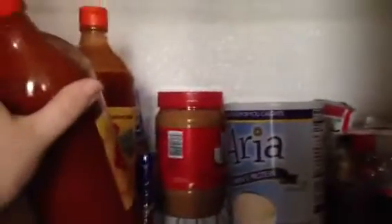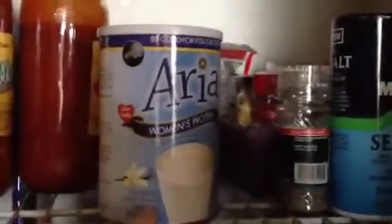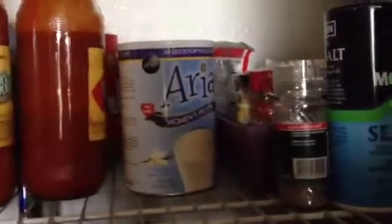Behind that I have peanut butter, which I do eat a lot of — I like it with apples or in a chocolate smoothie. Then I have my two smoothies: a chocolate one back there that I'm almost out of, and I couldn't find that brand again. I'm trying this vanilla one by Aria — it's low in calories, high in protein, and I just mix it with some fruit. Someone asked for a video on it so I'll do that another night.